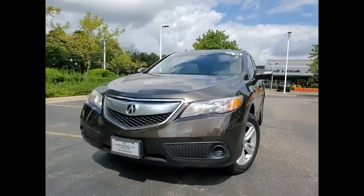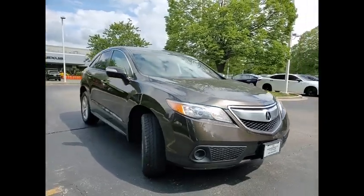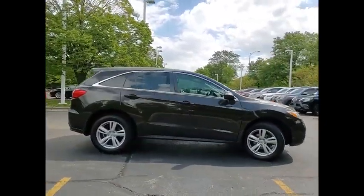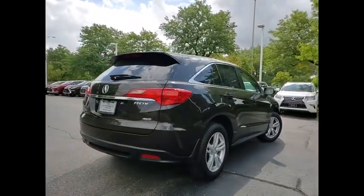Take a ride in the 2015 RDX. Viewed as Acura's answer to BMW's sporty X3, the RDX offers a stylish interior, plenty of sport, and a nice amount of utility.